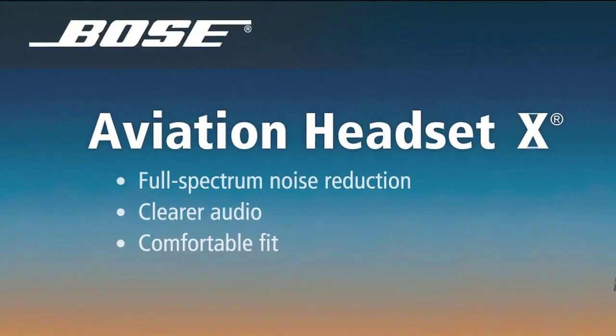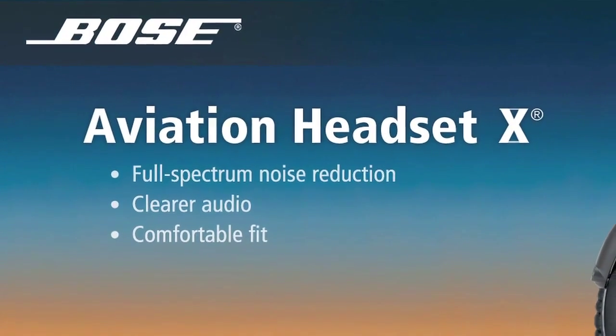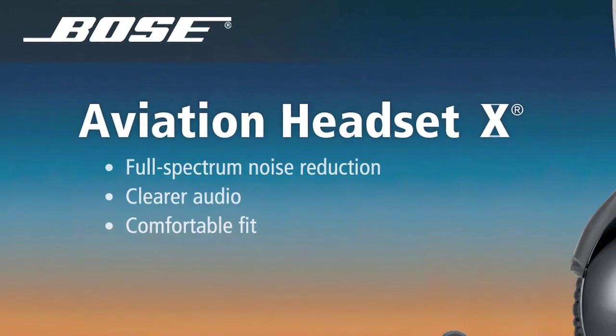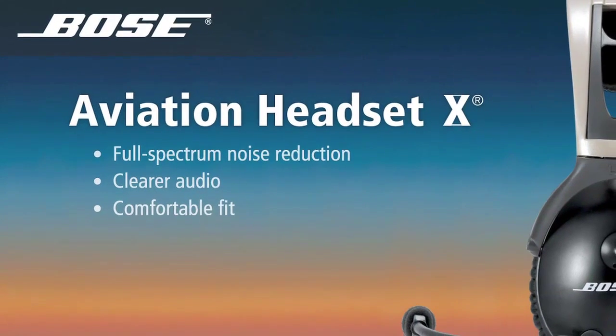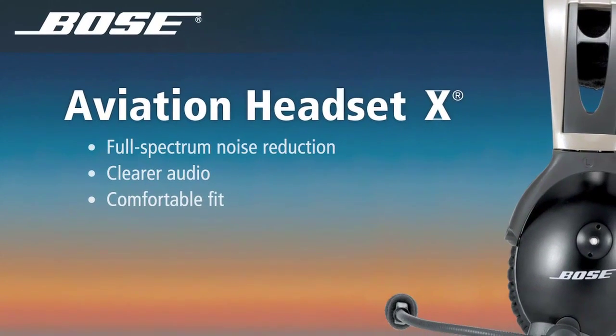Brought to you by the Bose Headset 10 and by Phillips 66 Aviation. The Bose Aviation Headset 10, voted number one for the ninth consecutive year in Professional Pilots' 2009 Annual Headset Preference Survey. Today's Aviation Headset 10 delivers a highly acclaimed combination of noise reduction, clear audio, and comfort that remains unmatched. Learn more at Bose.com/headset.